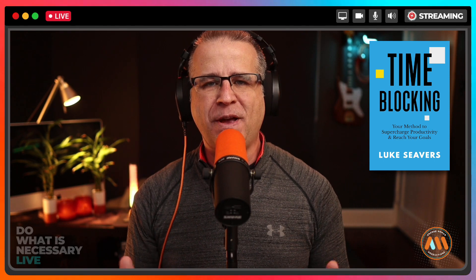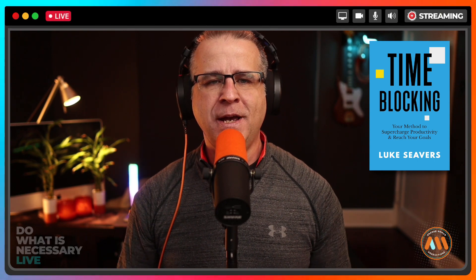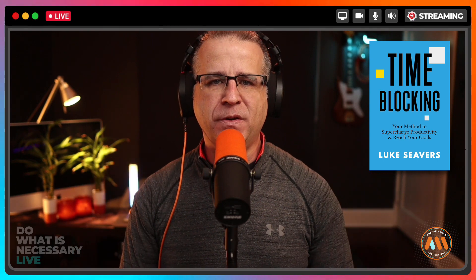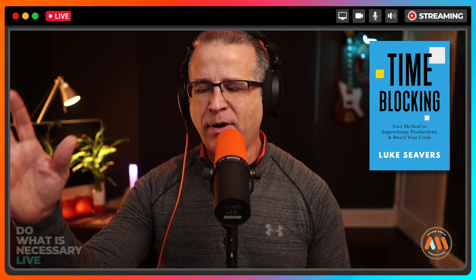It was actually introduced to me when I read this book, 'Time Blocking' by Luke Sievers. I read it a couple years ago, I'm rereading it right now and refining my time blocking skills. I've linked to it in the description below — pick up a copy on Kindle.